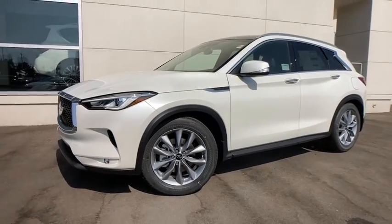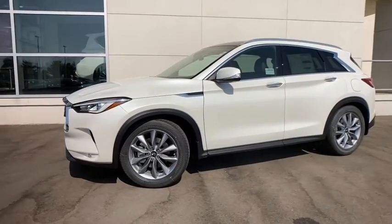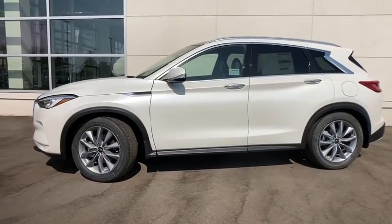Here is a wonderful 2021 Infiniti QX50 — spacious and luxurious.